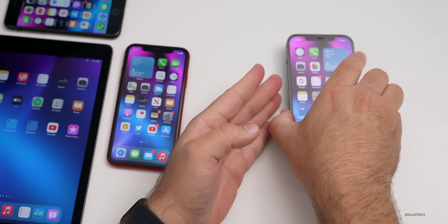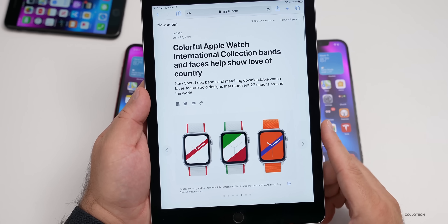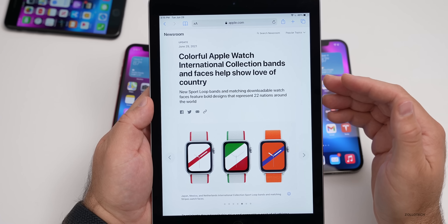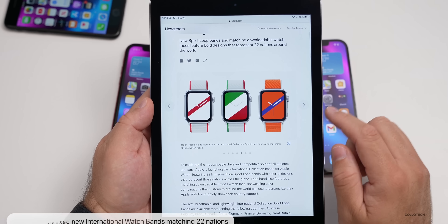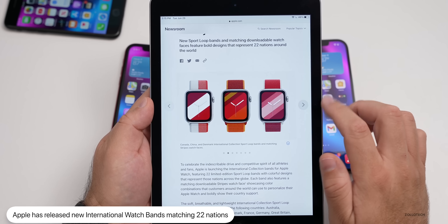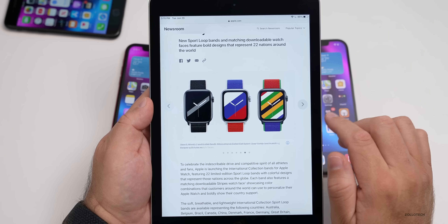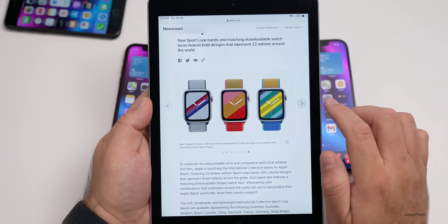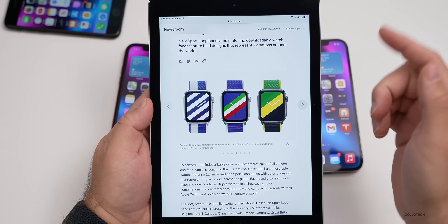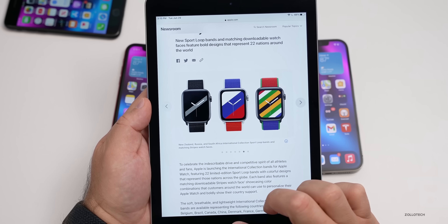The first thing they announced today is international watch bands to go along with the Olympics. On Apple's news website it says colorful Apple Watch international collection bands and faces help show love of country. There are different ones you can scroll through and the bands are available now, including Japan, Mexico, Netherlands, New Zealand, Russia, South Africa, South Korea, Spain, and Sweden. I'll link this in the description if you want to see all of the different ones at Apple's newsroom.